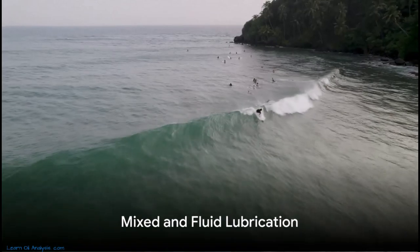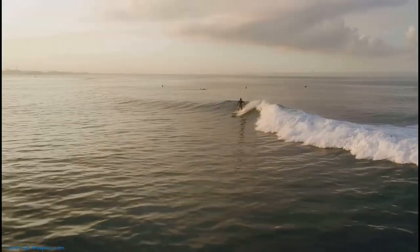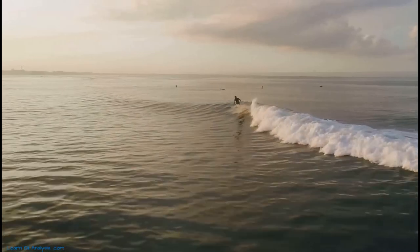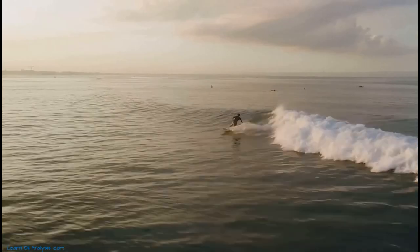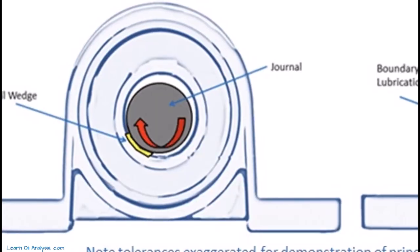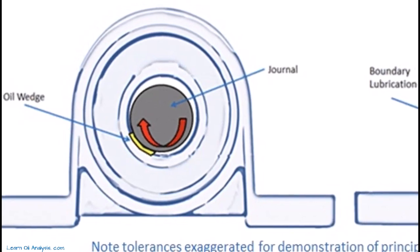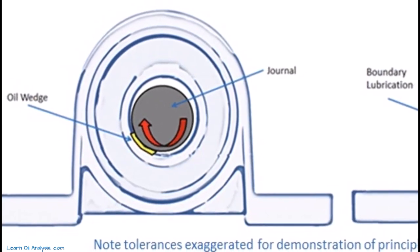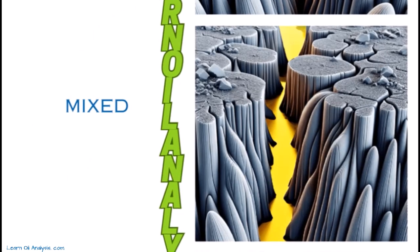Moving on, let's unravel the mystery of mixed lubrication. Picture a surfer on a wave. The surfer, much like the rotating shaft in a plane or journal bearing, rides the wave, making use of the fluid beneath. In our engineering world, this wave is a wedge of oil. The shaft scrapes the oil as it moves, riding this oil wave just as a surfer does. This is the concept of mixed lubrication.